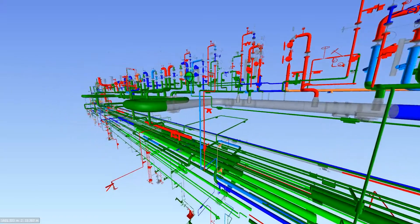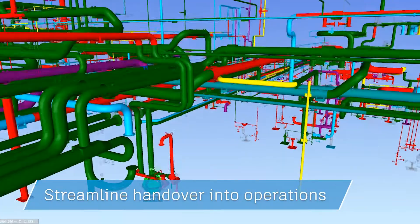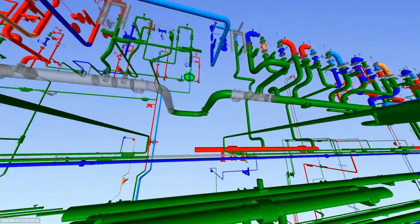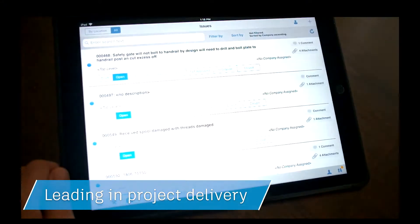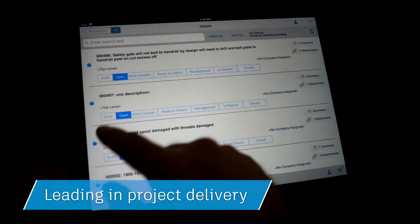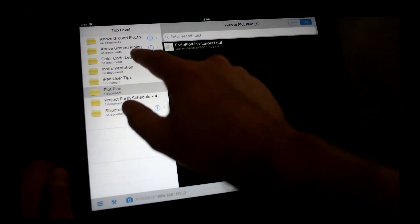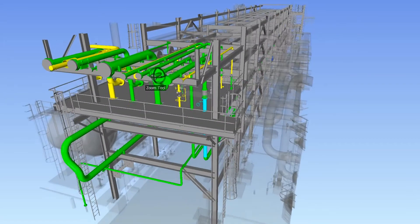I think it's a very cost-effective solution, and our client is even considering carrying on with our contract once we complete the project. Since the success of the project I'm on, we've been asked to do some demos for other clients and show them what we're doing. I think it's a game-changer for us to move into the electronic world and be able to have this information at your fingertips.